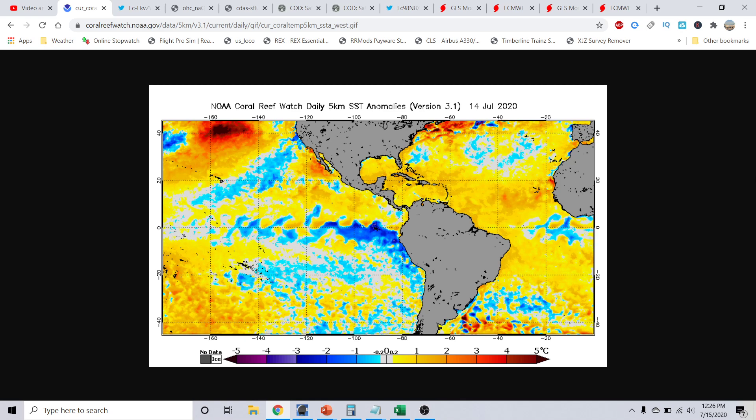Good morning everyone, this is Mike Romero here with the Hurricane Outlook session for July 15th, 2020, recorded around 12:27 p.m. Eastern Time.